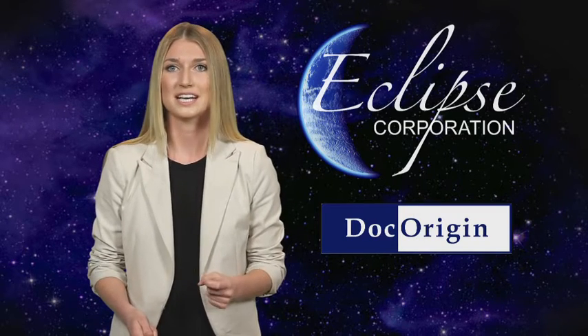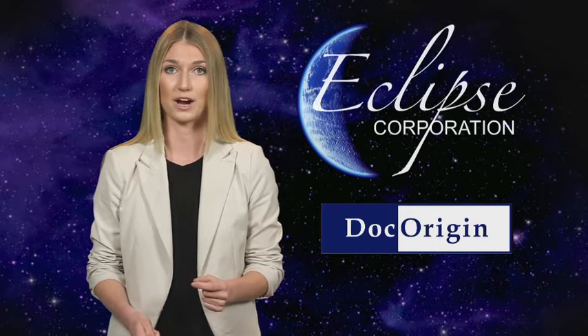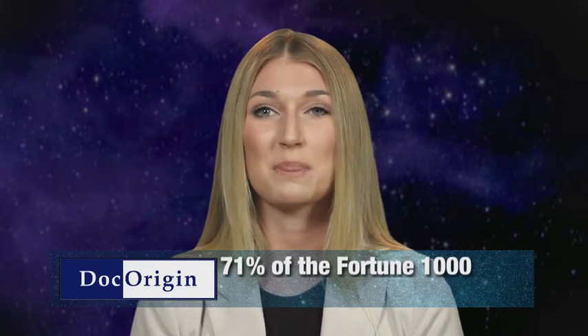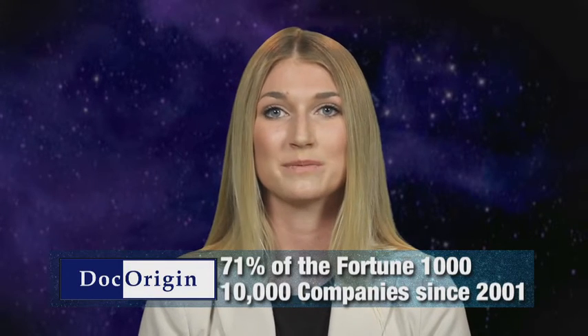Dock Origin is the next generation of enterprise document design and generation software — a global document and forms software solution. Dock Origin was created by the original creators of JetForm and Adobe Central Pro, a solution adopted by 71% of the Fortune 1000 and more than 10,000 companies since 2001. Dock Origin was designed utilizing Central Pro technology, using this knowledge and the requests of customers like you.